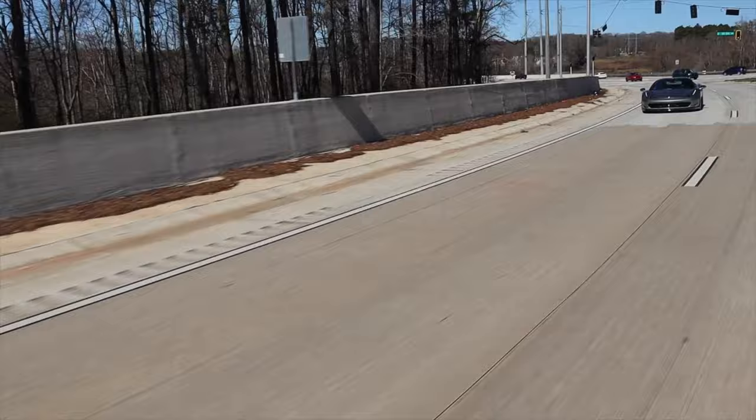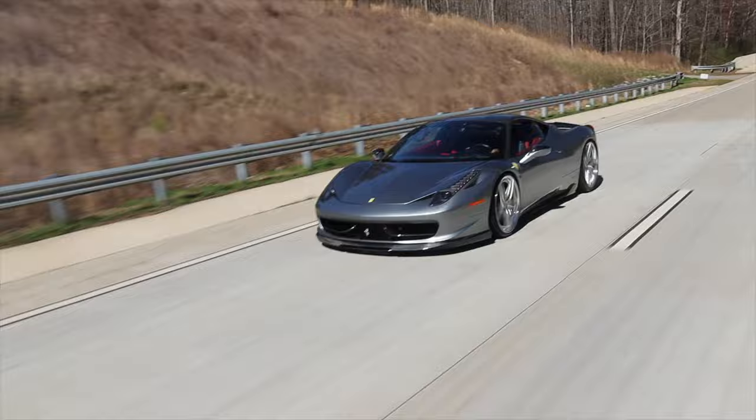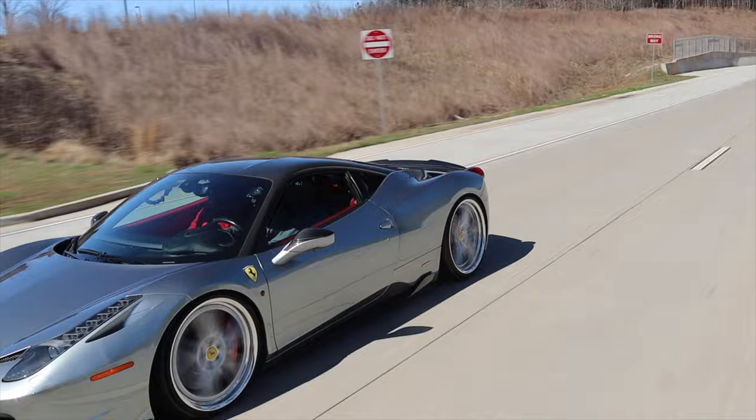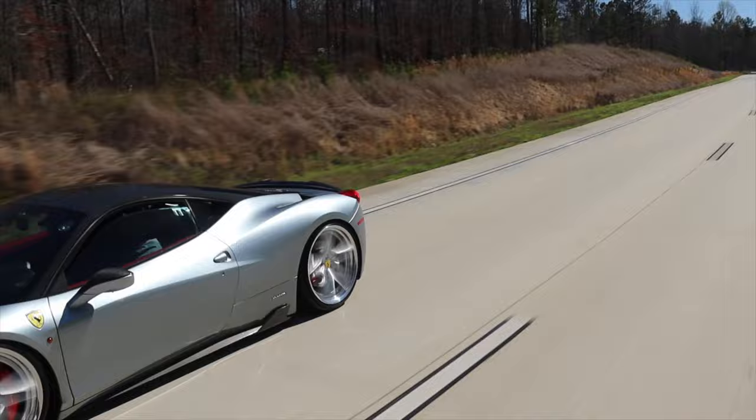We go around a little bit. Yeah, we're not too far from Road Atlanta. It's right up there. I took my Porsche up there years ago. Really? I'm sure it was fun. Yeah, definitely got to do this one. For sure.